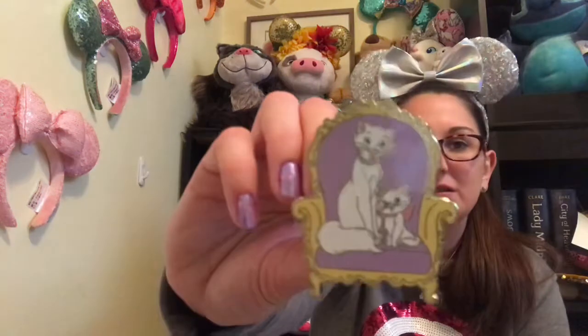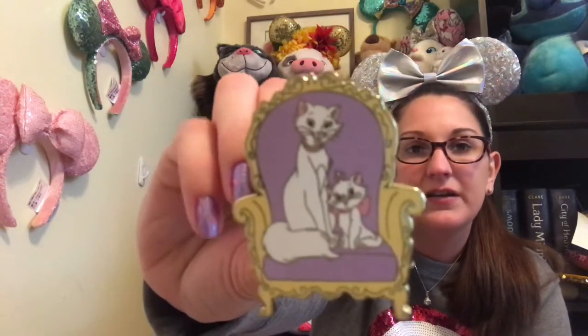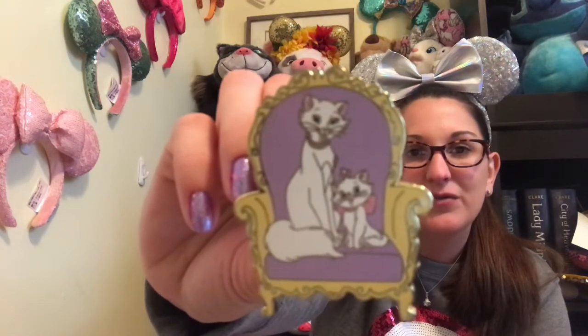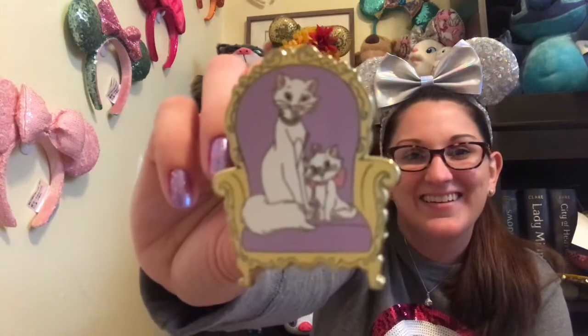Number three: Merry and Bright — show a pin with happy characters. Nothing makes me happier than spending time with my mommy. This pin has Marie and Duchess. They're looking very happy on their very nice upholstered purple chair. They're beautiful and I love them and I want to cuddle them. I love this pin — it's huge too, it's like giant.